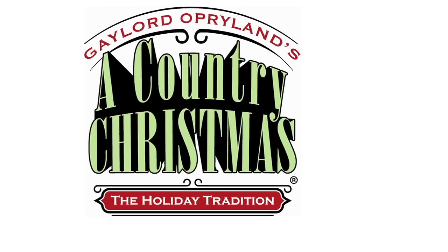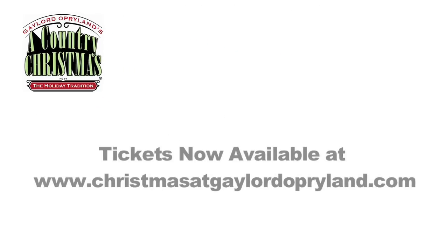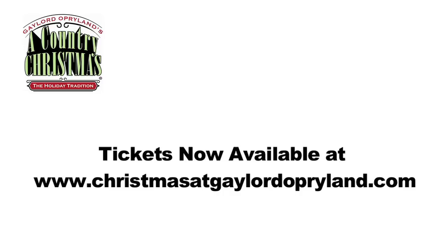Everything will be available on the 18th — that includes the Rockettes, ICE! and Snow, Louise Mandrell and her new show The Gift, as well as everything we do down in Winter Wonderland. If people want to find out more about a Country Christmas, they need to go to ChristmasAtGaylordOpryland.com.